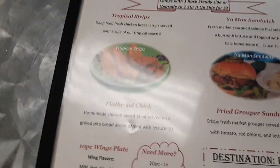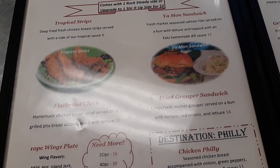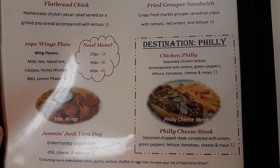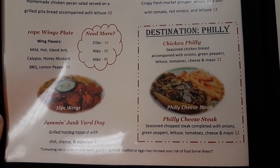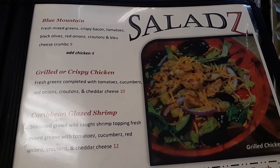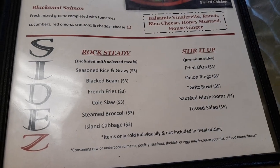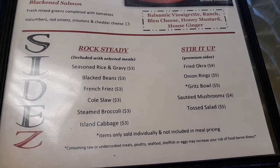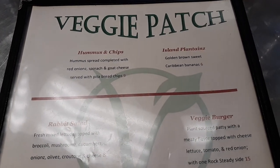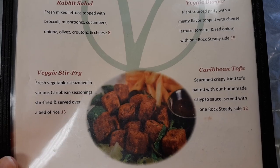They have Rasta Bites, tropical chicken strips, Yamon sandwiches, wings, the destination chicken Philly cheese steak. And over here they have salads: Blue Mountain salad, crispy grilled, Caribbean glazed shrimp, blackened salmon. They have all of their sides over here, including french fries. In their veggie pouch they have hummus and chips, island plantains, rabbit salad, veggie burgers, veggie stir fry, Caribbean tofu — that's the vegan menu.